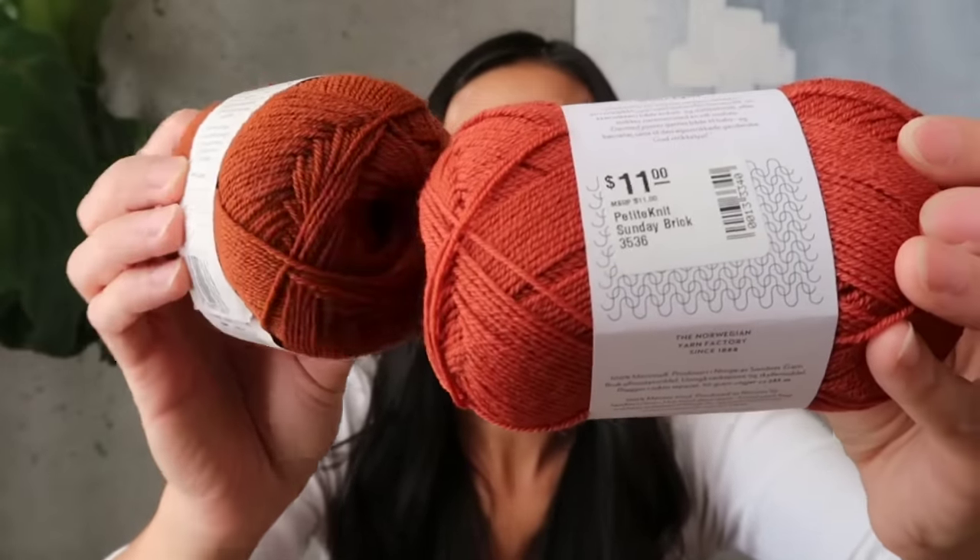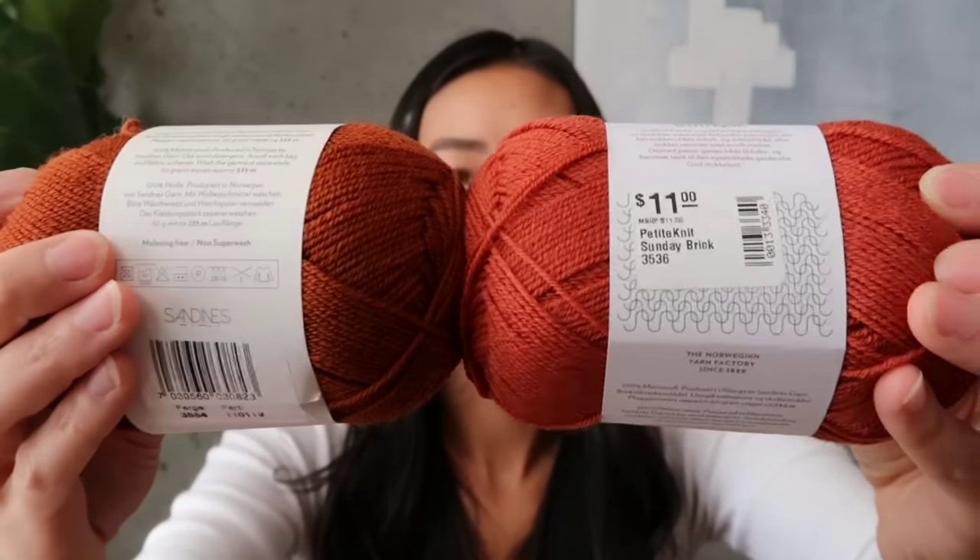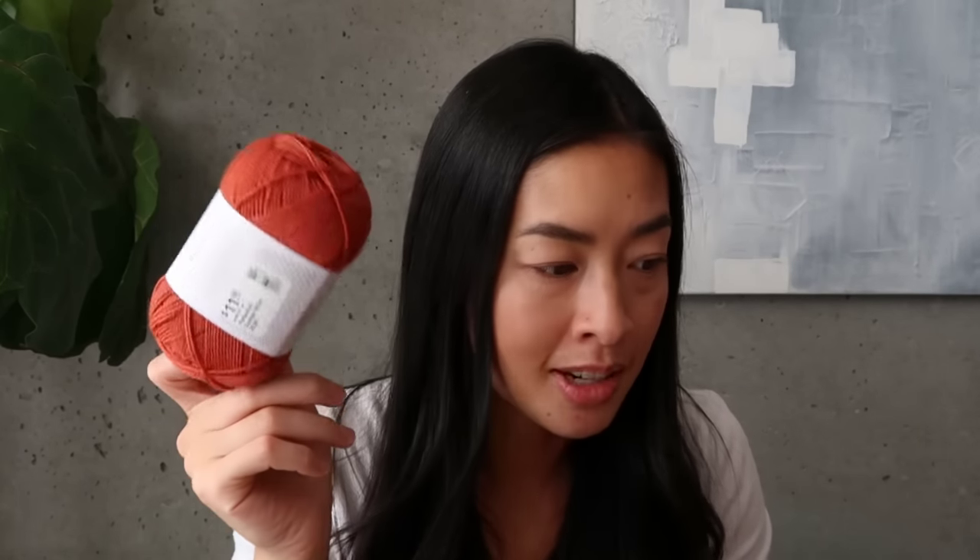As a comparison, I also have the colorway Rust from Sandnes — Rust is definitely more of a dark copper. I haven't decided what I'm going to do with that one yet; I bought all the stock available which was only four balls. For the Brick, I bought eight balls — I'll hold it double and make either the smallest size in the Cocktail or the second smallest size in the Semper, based on the yardage estimates.